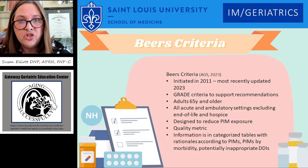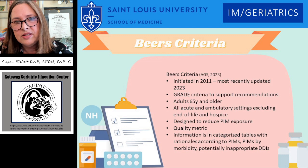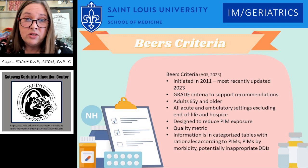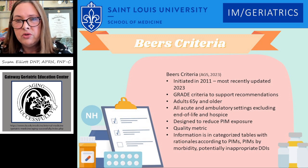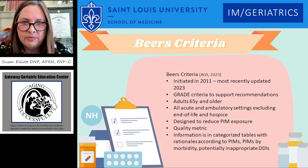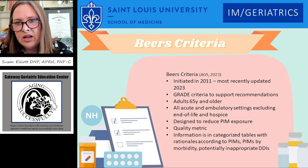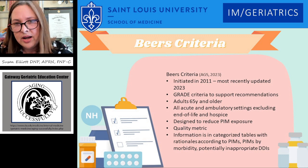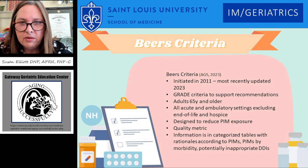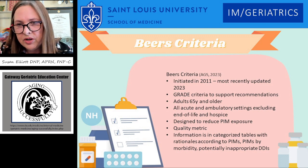The BEERS criteria was initiated in 2011 and just went through an update in March 2023. They use grade criteria to support recommendations with evidence. It applies to all adults 65 years and older across acute and ambulatory settings, excluding end of life and hospice. It's designed to reduce older adults' exposure to potentially inappropriate medications and is used as a quality metric. Information is categorized by tables, making it pretty easy to find, with each table providing a rationale for why the medication could be inappropriate. PIMs are also categorized according to morbidity and potentially inappropriate drug-drug interactions.